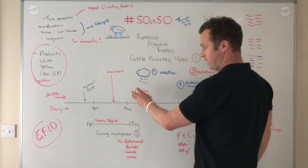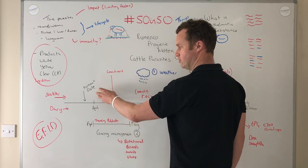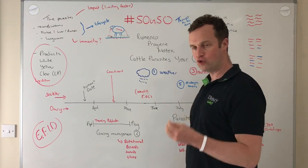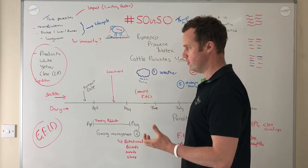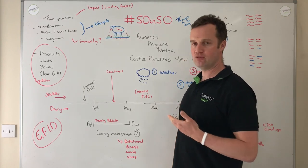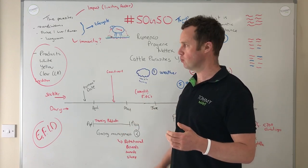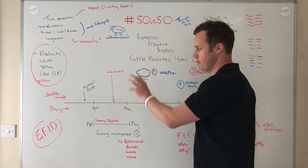In suckler calves, we can push out the first dose quite a bit because the risk is lower — we look at weights and faecal egg counts and time our first dose much more strategically. In dairy calves, because risk is earlier, we tend to dose earlier. For lungworm I'll cover this on its own — it's very unpredictable and faecal egg counts aren't as useful. Clinical signs like coughing can appear quite quickly. Investigate coughing in young stock promptly — not everything is lungworm, but when coughing occurs you need to act fast and talk to your vet.